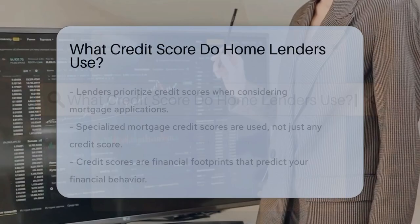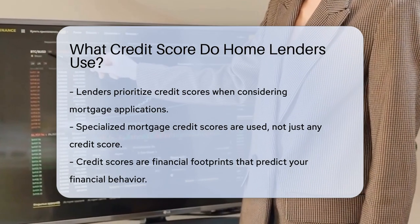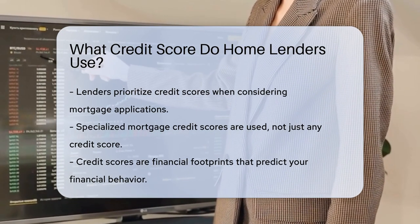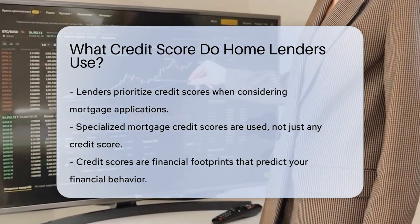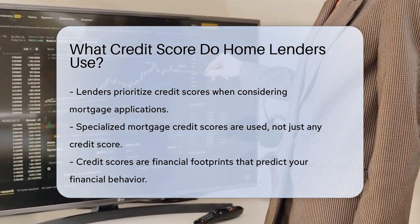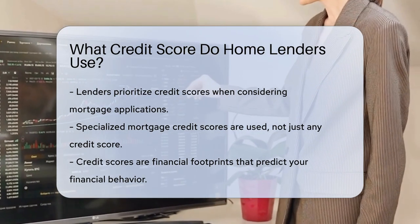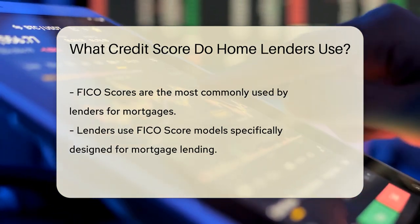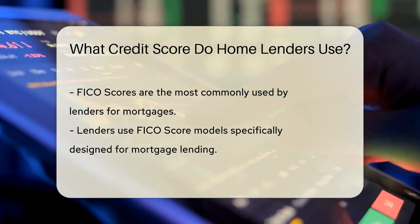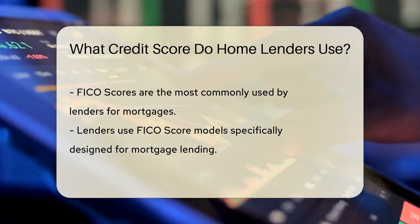When you're dreaming of a new home, lenders are dreaming of numbers — we're talking credit scores. Lenders are like chefs; they have a recipe for your mortgage. The main ingredient is your credit score, but not just any score. They look at specialized ones for mortgages. Think of credit scores as the financial footprints you leave behind. Lenders track these to predict your money moves. There are several types of credit scores, each with its own flavor.